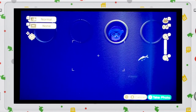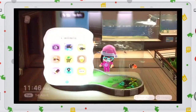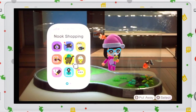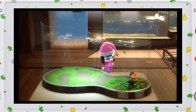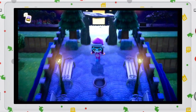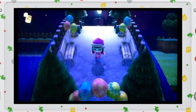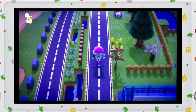Hey guys, welcome back for more Animal Crossing: New Horizons. I just got my Nook Shopping app right here on my Nook phone, and I'm going to tell you how to unlock it. The simple step is you just have to order 100 items from the Nook Stop. Let's head to the services center to order some stuff.